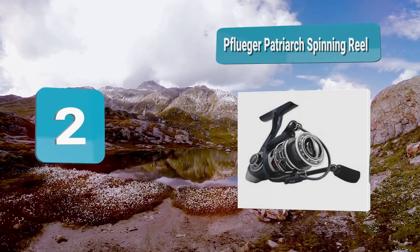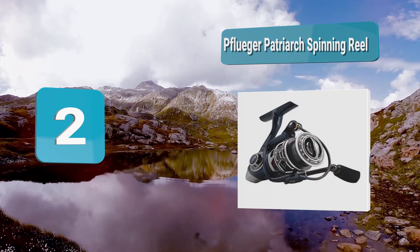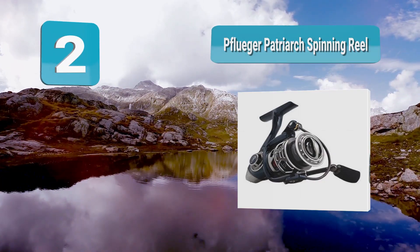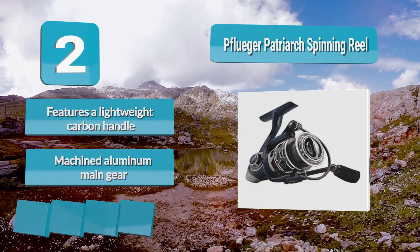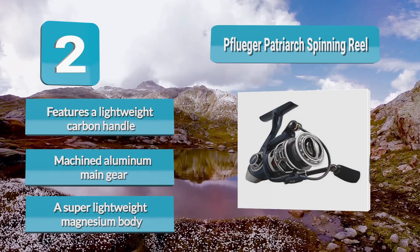It is also quite light, which means your hands and arms won't get fatigued while fishing all day long. To make sure that big cats don't snap your line, this reel comes with a permanently sealed carbon drag and a titanium coated line roller. It features a lightweight carbon handle, machined aluminum main gear, and a super lightweight magnesium body.